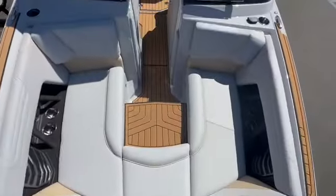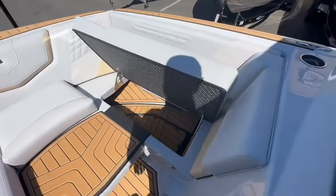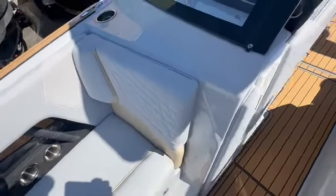Coming up front, you can see how much room we have in this bow. With the bow filler cushion, which you can flip in Nautique style. Seats on hinges and storage lined in SeaDeck, which looks amazing. This color scheme is just so cool.